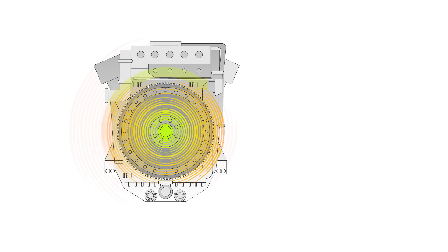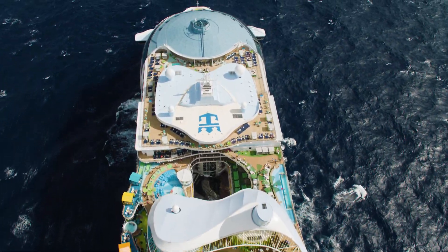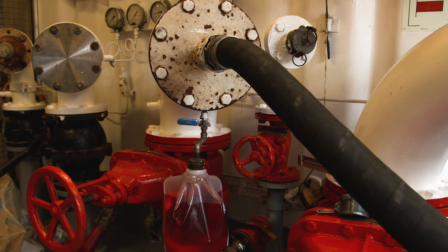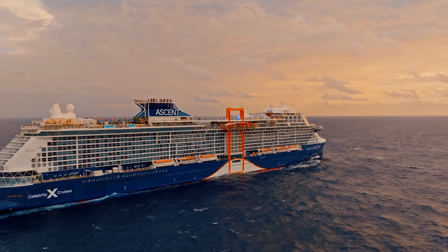Some ships harness excess heat to generate electricity and repurpose seawater as a coolant, while others use alternative energy sources like biofuels, LNG, methanol, and soon fuel cells to improve our carbon footprint.